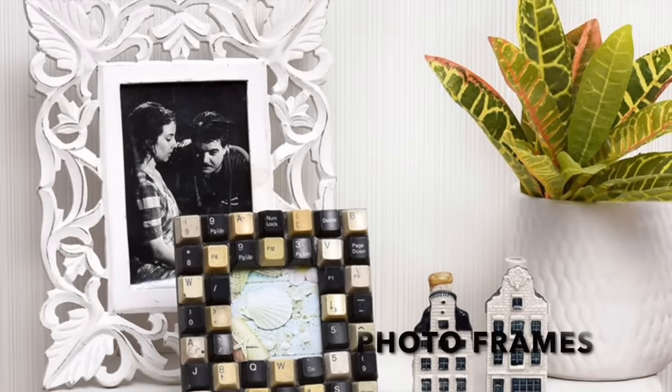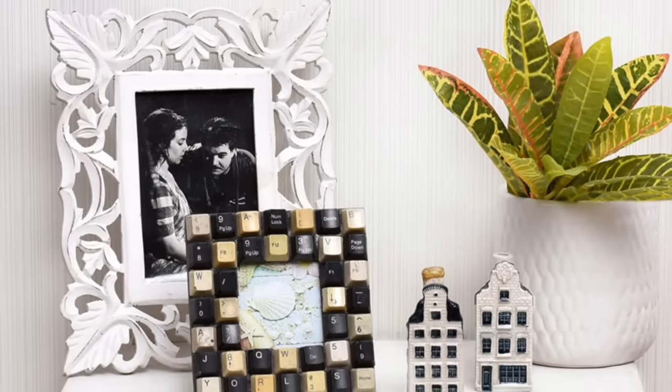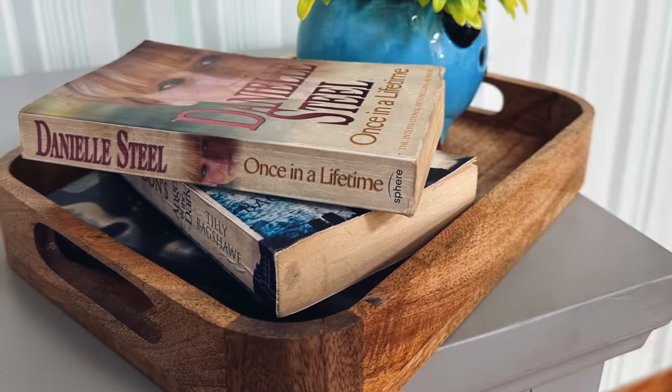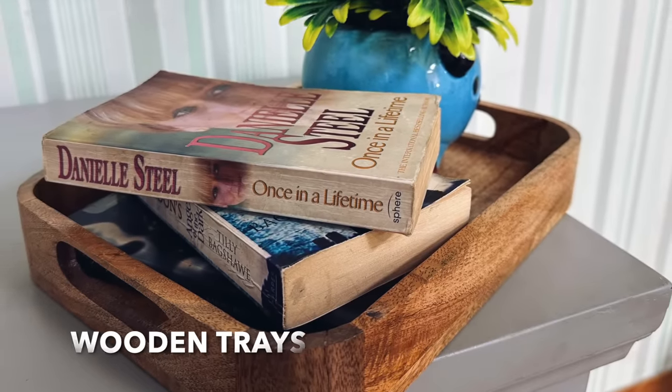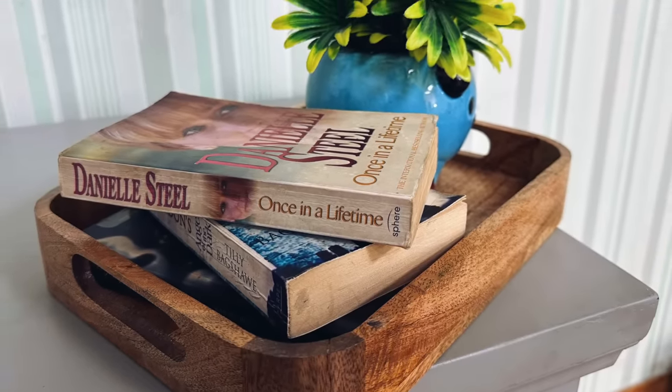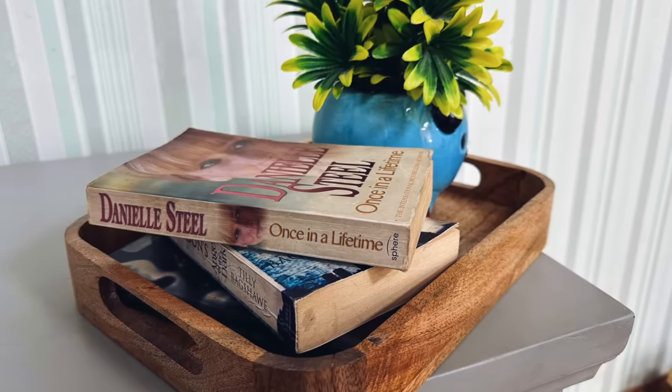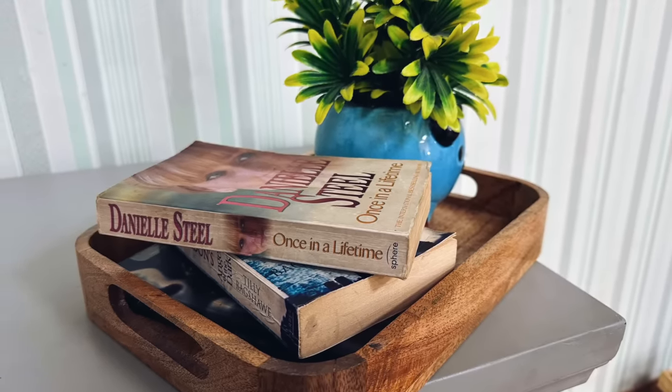Photo frames are a great way to display your treasured memories while also beautifying the console table. Wooden trays are no longer just used for serving food and beverages — they can also be used as accent pieces. These wooden trays can be adorned with a few novels that you like and a small planter right next to it to complete the look.